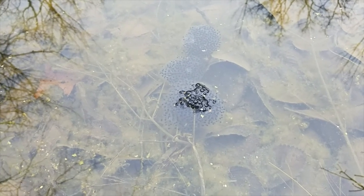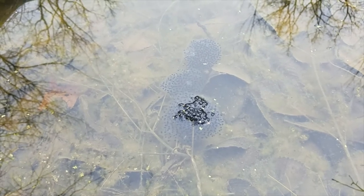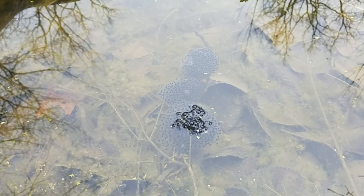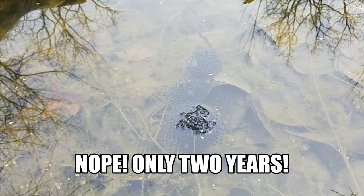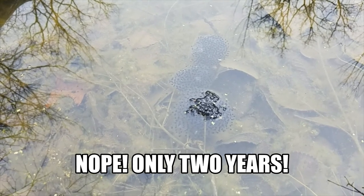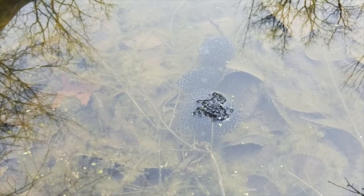Good morning, everybody. Steve and I are out here at our homemade vernal pool, which Steve made around four or five years ago. You can see there's something very special in the middle of this frame. And if you guessed wood frog eggs, you are right.